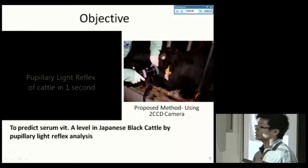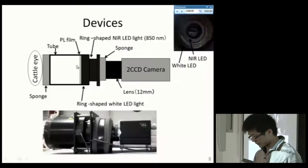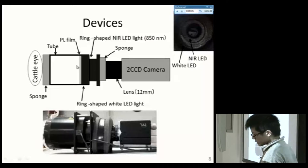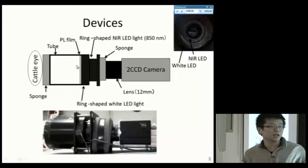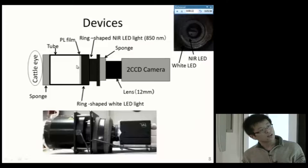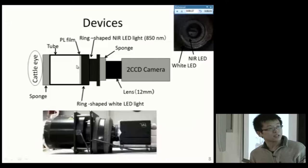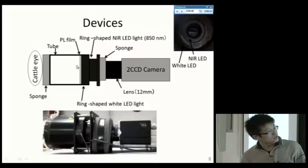This graph shows the device we are using, and the left-side movie shows pupil shrinking in one second. The device uses a 2-CCD camera, which can capture two kinds of images simultaneously — both color images and near-infrared images. In the middle of the device there are two light sources: a ring-shaped near-infrared light and a white LED light. The left side is a tube to reduce environmental noise, and this side faces the cattle's eye.